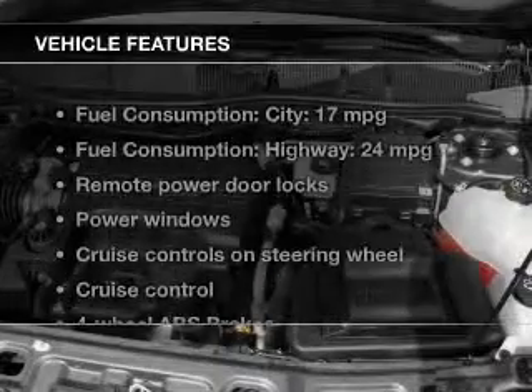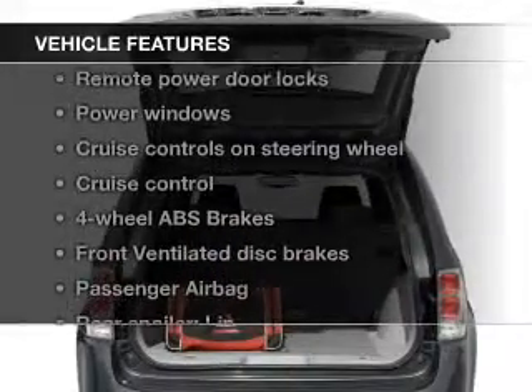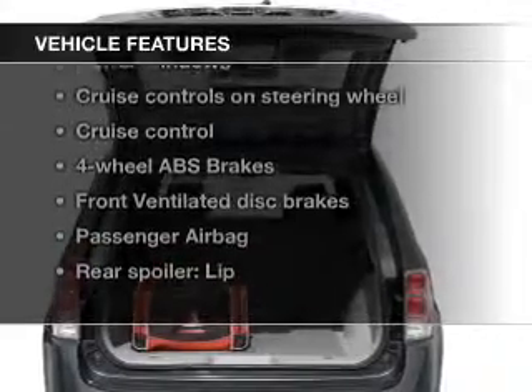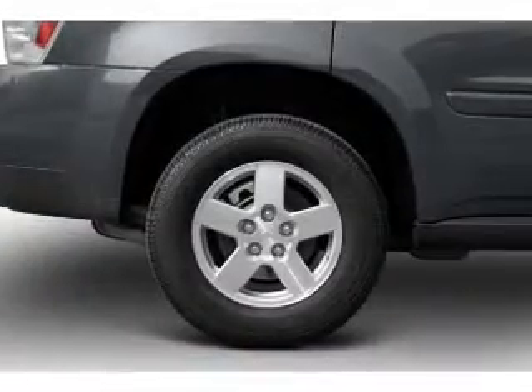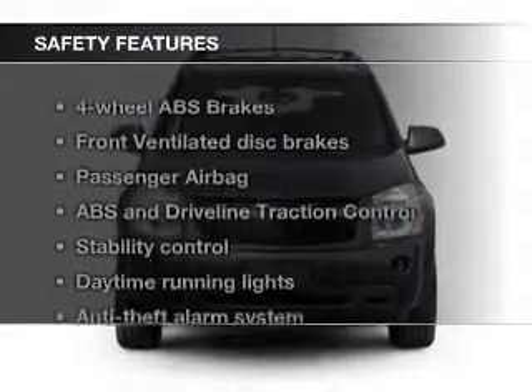The features include digital audio input, an adjustable tilt steering wheel, a spoiler, an alarm system, roof rails, cruise control, keyless entry, a trip computer, air conditioning, and power windows.